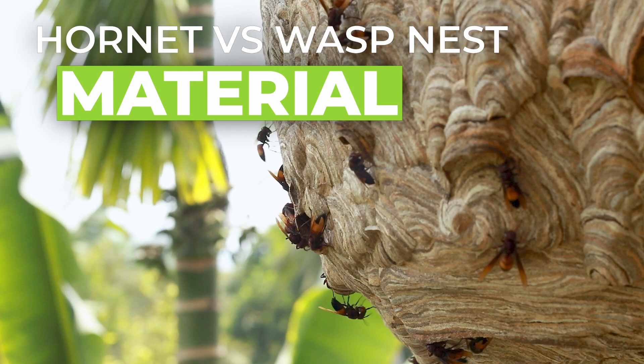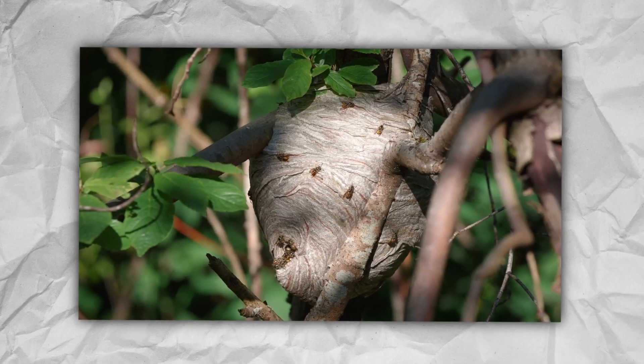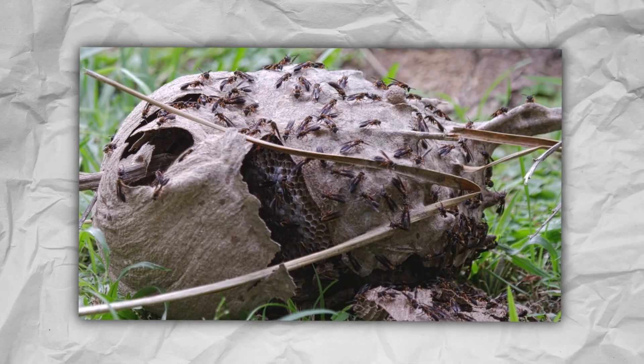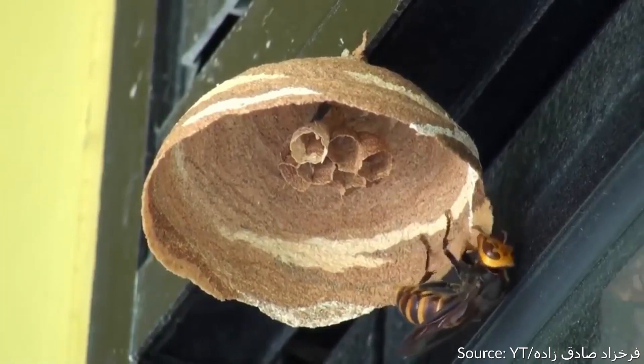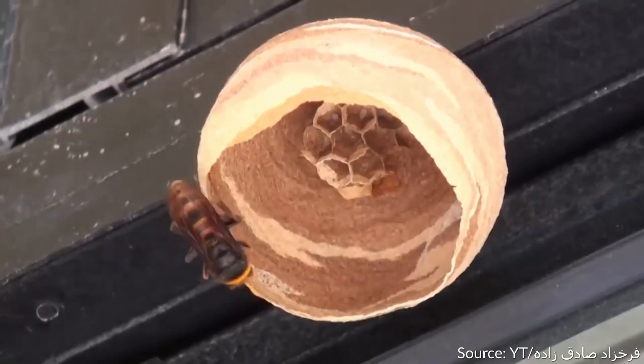Hornet nest vs. wasp nest — material. Material is a great way to distinguish certain wasp nests from one another. A hornet's nest appears papery, mostly because it actually is. Hornets chew wood fibers into a pulp and then add their saliva to it. This mixture is their primary building material and is essentially a form of paper. Layered together, however, it can be strong and durable in most weather conditions.